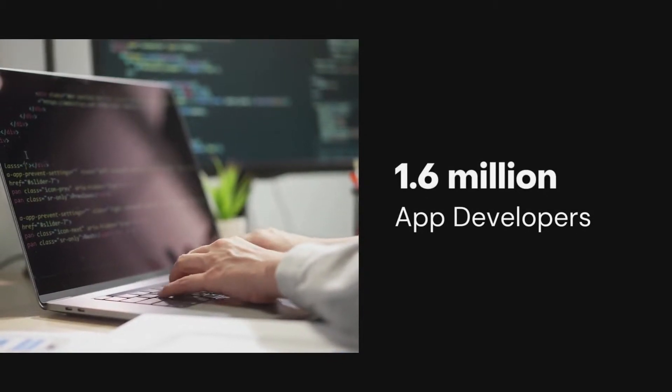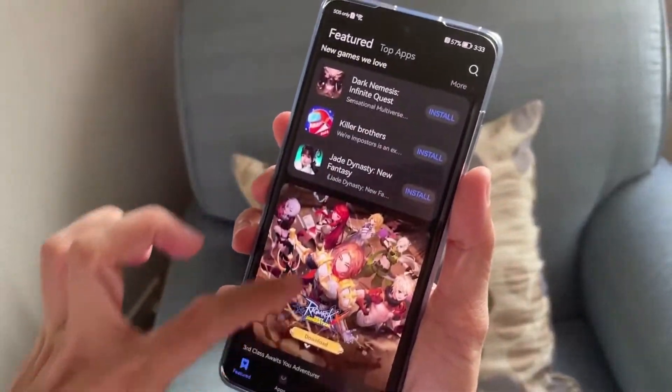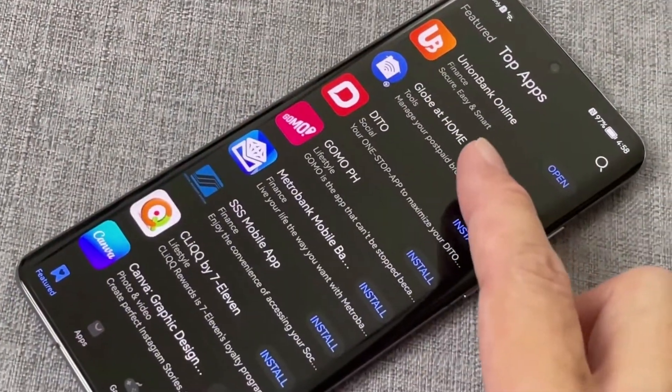In fact, Huawei is working with over 1.6 million app developers globally to make sure it has a robust selection of apps and games on its roster. For Huawei users, the App Gallery has most of the top apps you need.